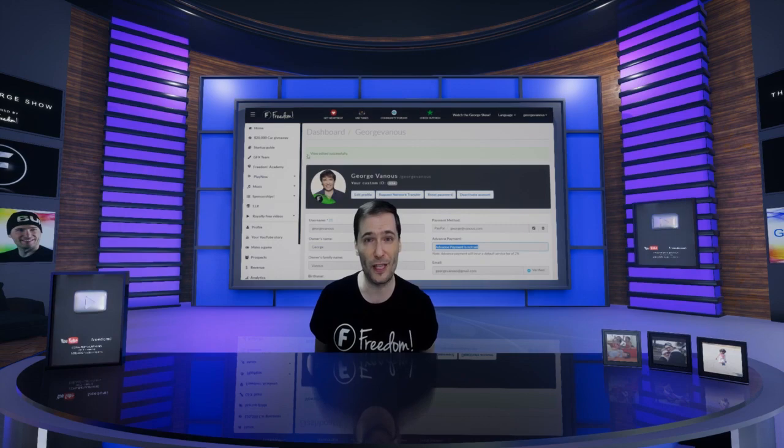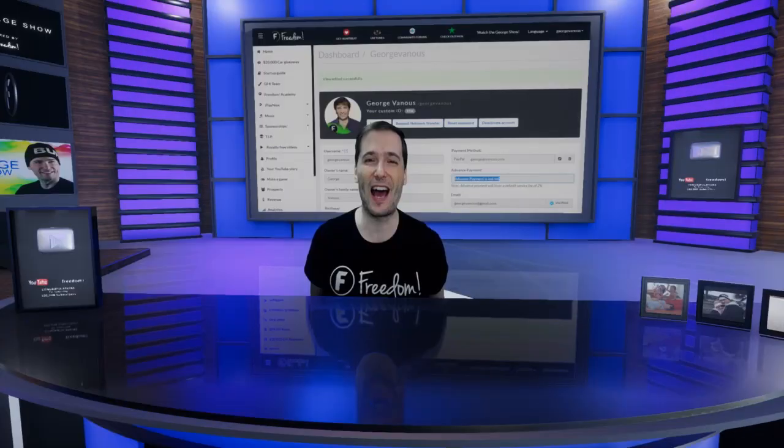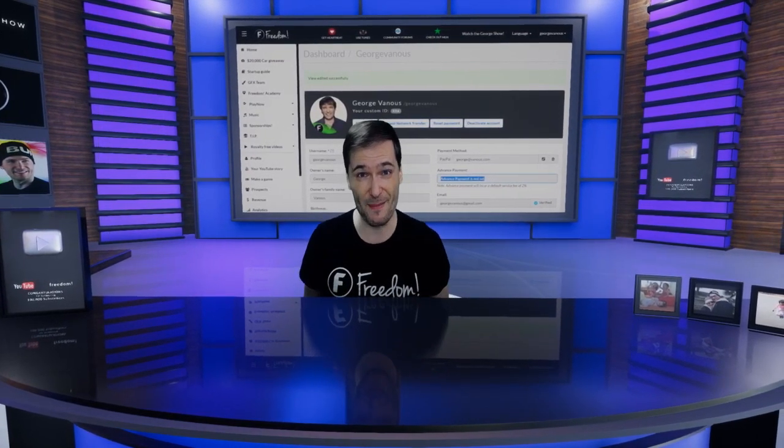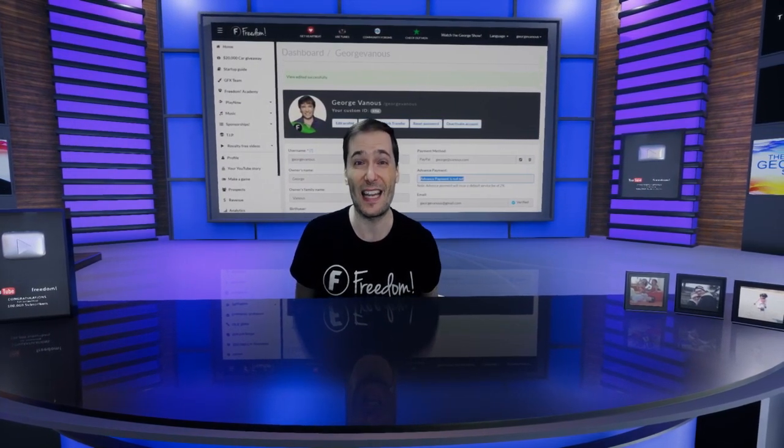This feature is for those of you who told us you want to be paid one month early and asked how you could do it. So now we've built this feature for you. Are you going to choose early payments? Tell us down in the comments below if this is something that interests you.